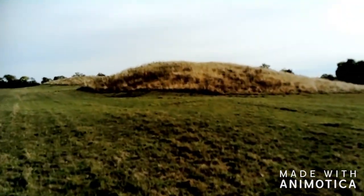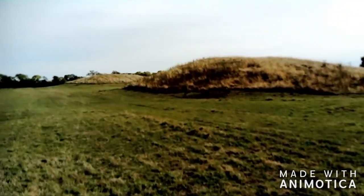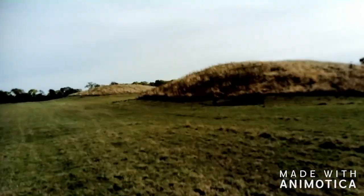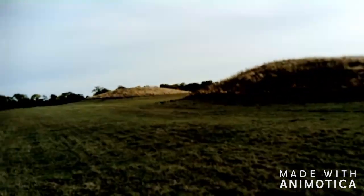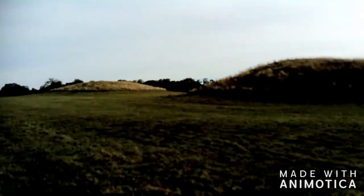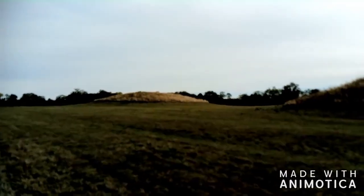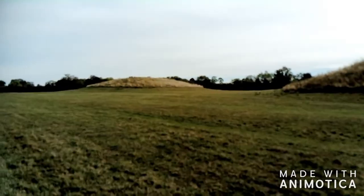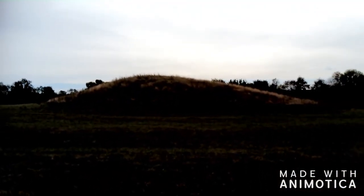We're walking past what's known as the Thornborough Mounds — hopefully you can make that out while I'm walking and talking. These are ancient Roman burial grounds dating back to 200 AD. They were excavated around 1839 and all kinds of things were found, including human remains in a glass urn. It's believed this was quite a significant area in Roman times — quite something that it's still here.